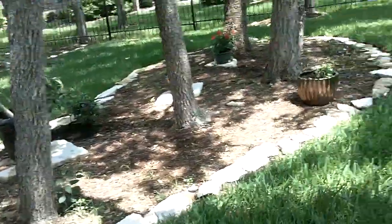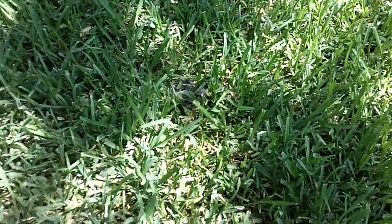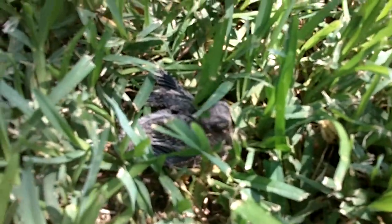Hey guys, it's Ashley from I Love Rescue Animals, and today this is what I found in my grandparents' yard. I'm actually babysitting for them right now. It's very hard to see, but I found a baby bird.